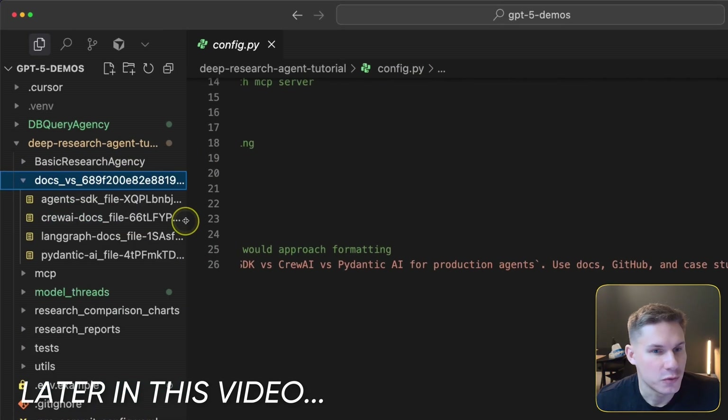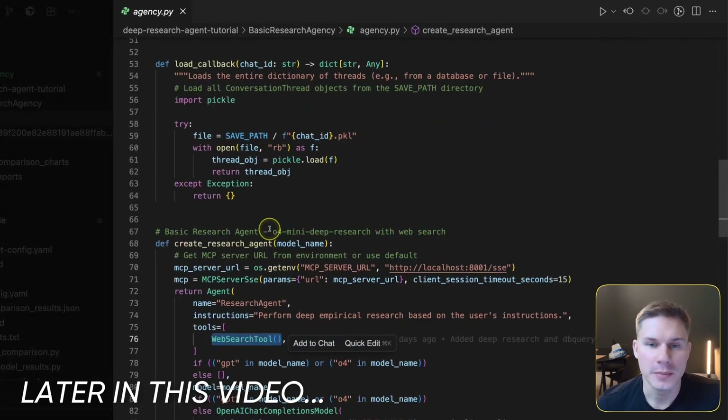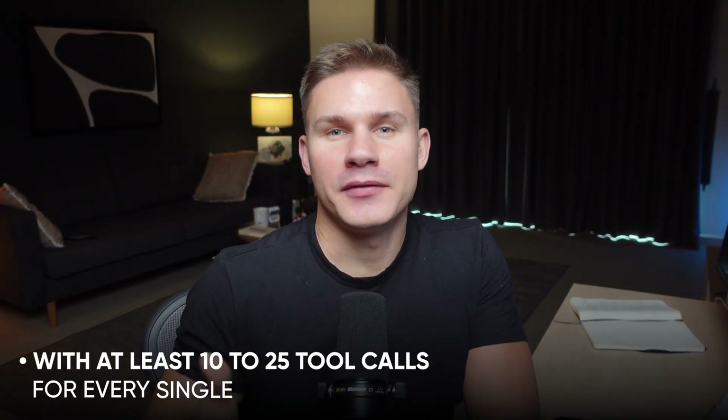In this video I built three real-world AI agent use cases that we actually encounter quite frequently with our own clients. All of these use cases require complex multi-step reasoning and workflows with at least 10 to 25 tool calls for every single query.